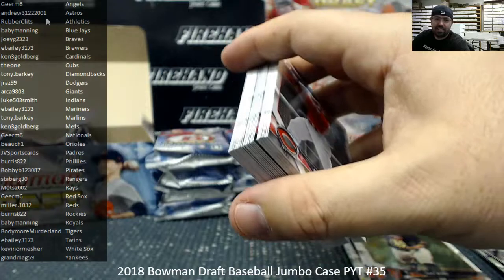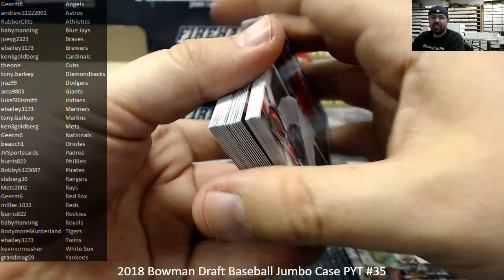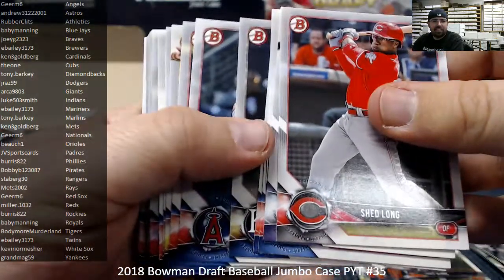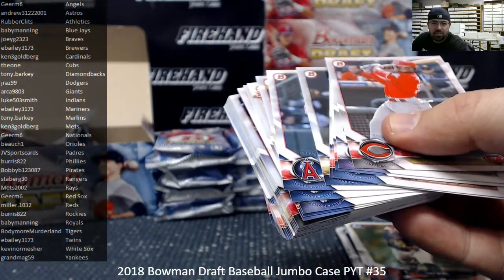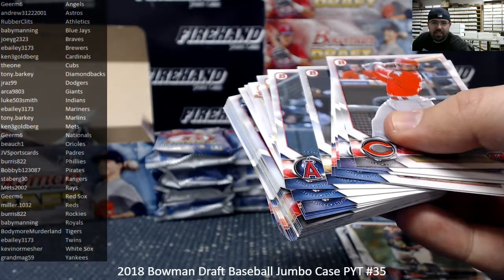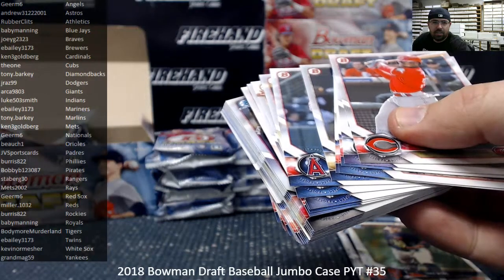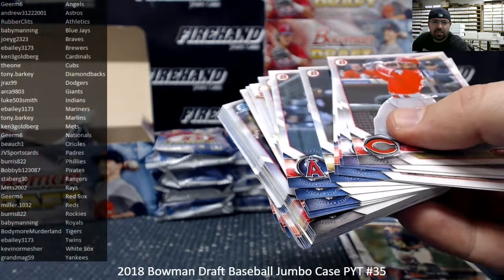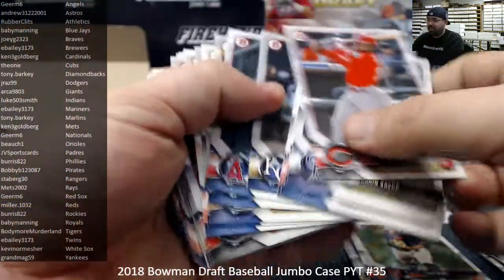Somebody put up a listing — wow, all the versions: 29, 99, 50, 25, 10. Gold rainbow — $300 is a little steep but that's a very fair asking price. I just don't think I want to buy for $300.